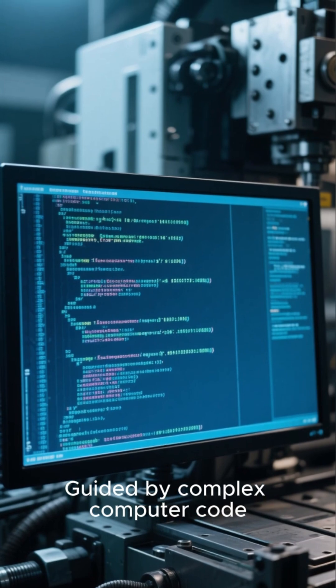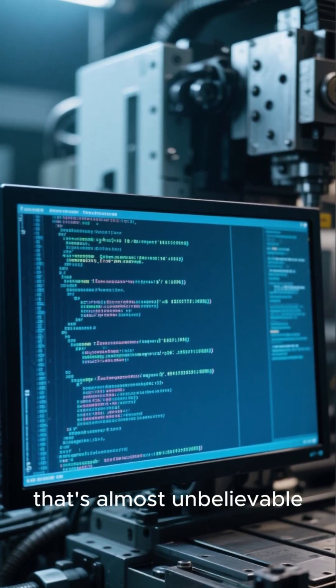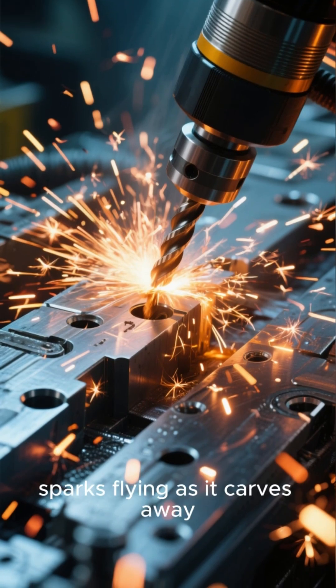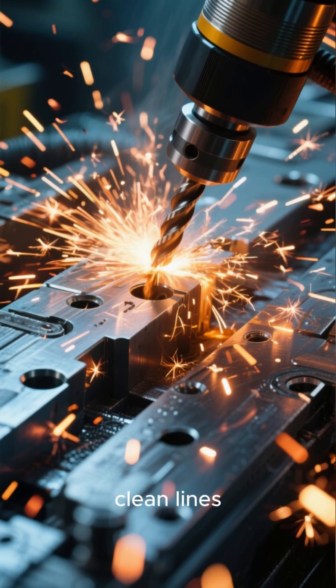Guided by complex computer code, it can sculpt raw metal with an accuracy that's almost unbelievable, down to the micrometer. Watch as the drill spins at an insane speed, sparks flying as it carves away, leaving behind flawlessly clean lines.